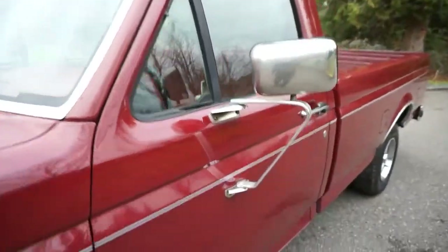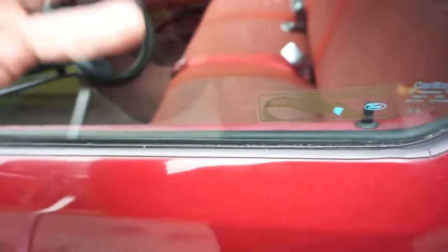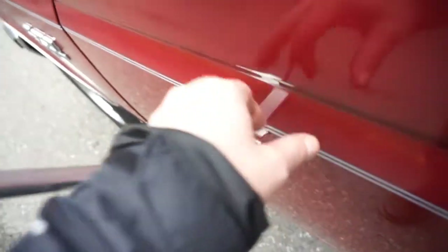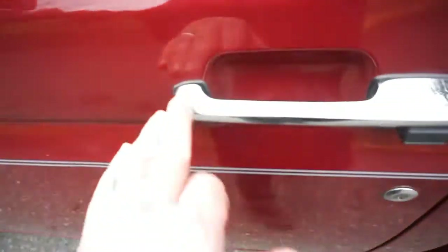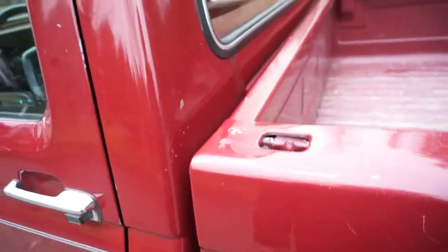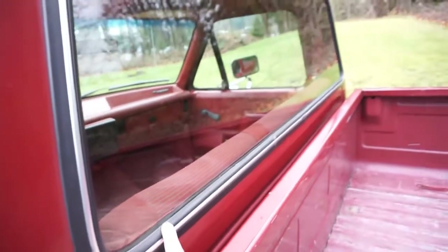The door sweeps have typical aging with little dried-out cracks — you can get both sides inside and out for 35 bucks. The mirrors are in nice condition; usually these have a ton of surface rust. The handle has a little bit of aging, the bulkhead is nice and straight, and it does come with a factory camper package. It's got the original rear window — never been out — and it's really nice and clear.